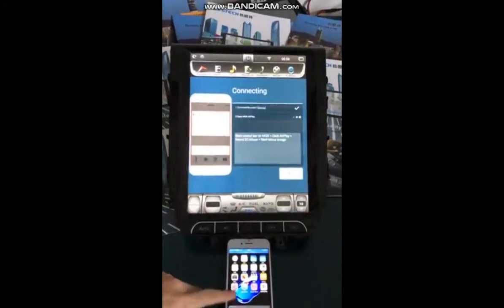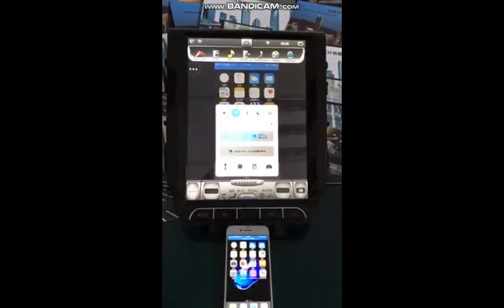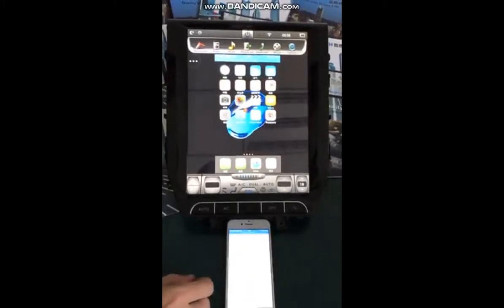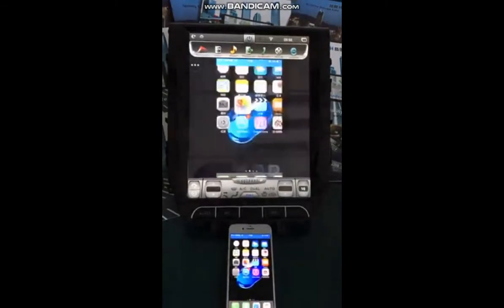Now we will show you mirror link with iPhone. Very fast.